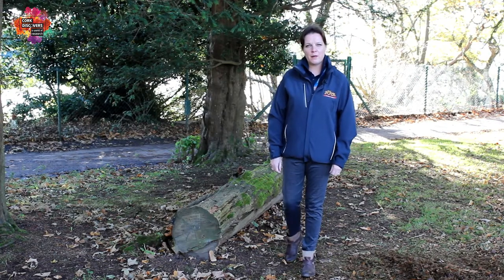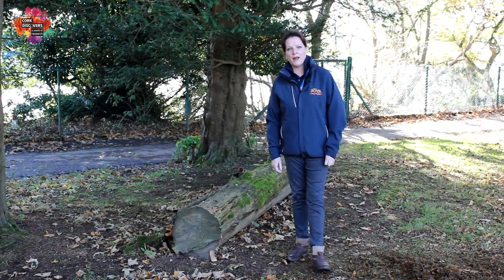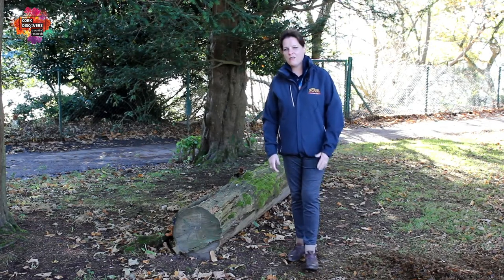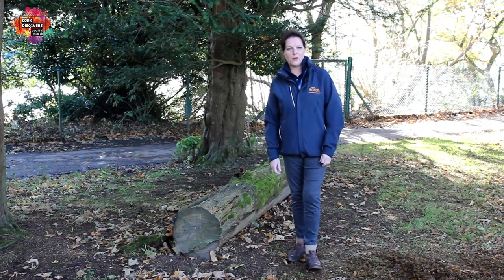Hello everyone, welcome to Photo Wildlife Park. My name is Linda. I work here in the Wildlife Park as the Head of Education. And for those of you who have come to the park before, no doubt you've seen all of the amazing animals that currently call the Wildlife Park home.